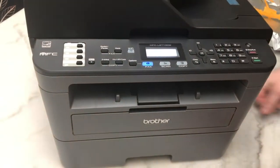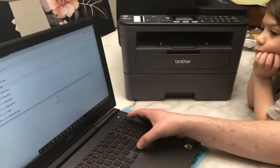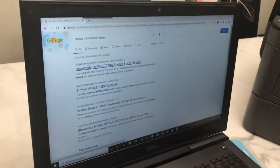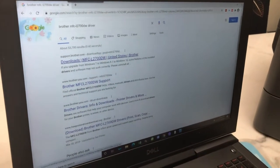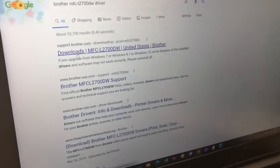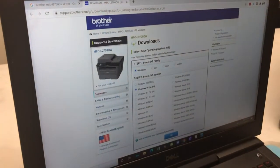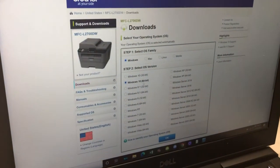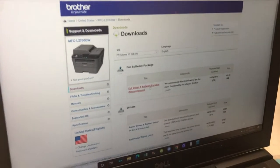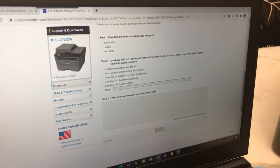Now we need to install the printer on my wife's laptop. We are putting in the model of the printer into Google to get the driver. I always look for the manufacturer's website itself — if you go anywhere else, you are potentially going to download a virus. So look for the Brother website. If it's from the manufacturer itself, you'll get genuine manufacturer software. It is automatically detecting her operating system, and we're going to do the full driver and software package — much more convenient to do everything in one shot.